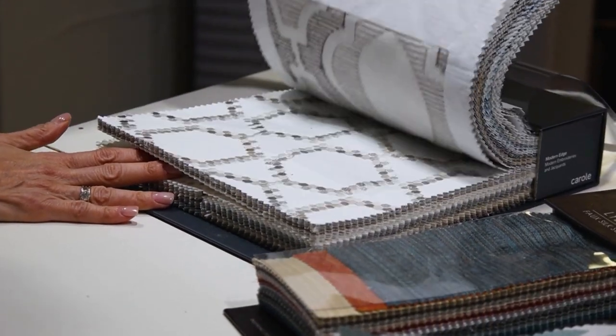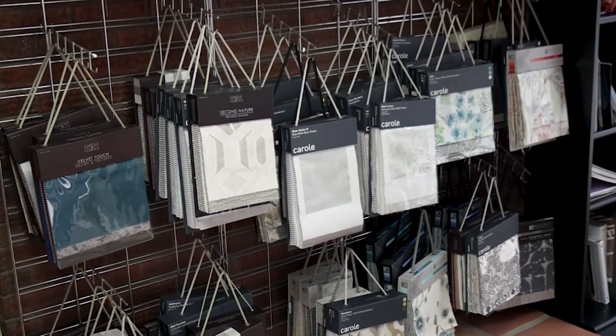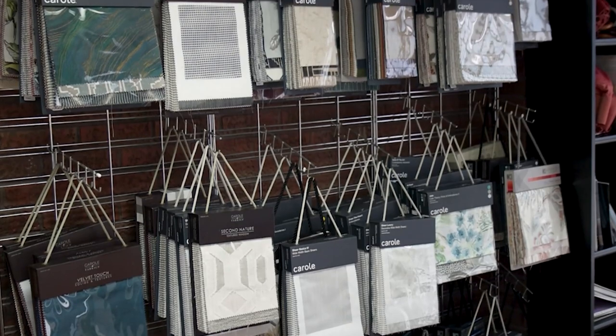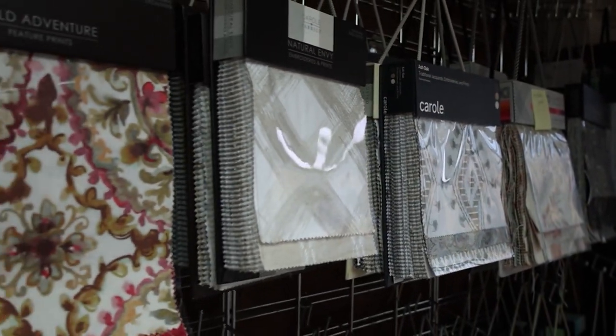It looks like you have over 100 different fabrics for drapes — that's a lot. It is. Is that a fun part of your job? It is a fun part, though it's a lot of work. People are starting to get back into draperies again. For a long time it was kind of old fashioned, but younger people too like draperies. It's something to soften the room and pull in color — a fun way to decorate. And you have a style consultant to make sure you're doing it the right way.